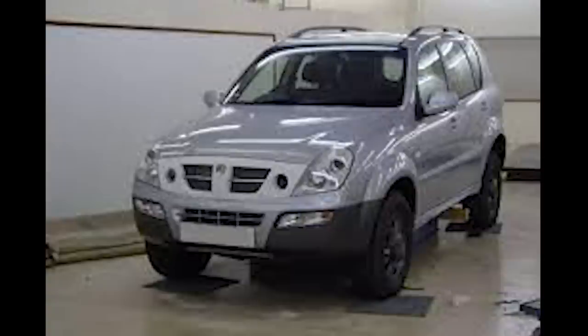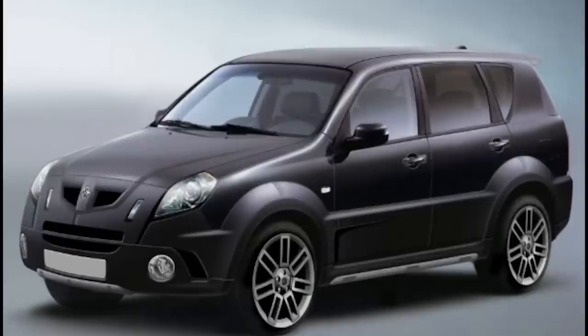The SsangYong Rexton was given to Peter Stevens, who along with his team was essentially charged with making it look like an MG in a matter of days. Three prototypes were eventually created, it's suggested, but only one has been confirmed.